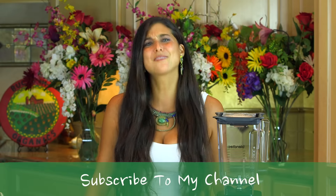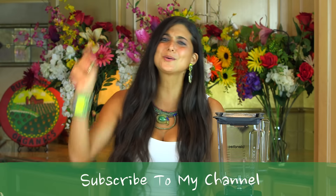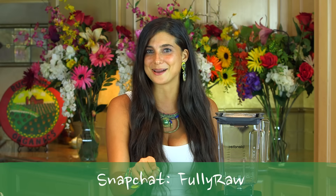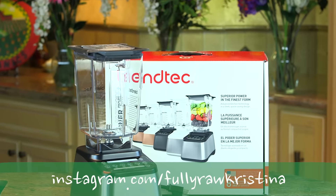Do you know what time it is? Of course you know what time it is because you clicked on this video, which means that it is giveaway time. And today we're giving away a Blendtec Blender.